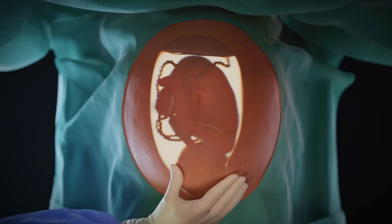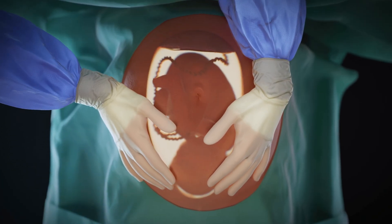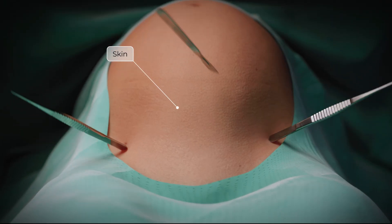Preoperatively, thromboprophylaxis and prophylactic antibiotics are given. The fetal lie and presentation are assessed. For pain control, spinal or epidural anesthesia is preferred.